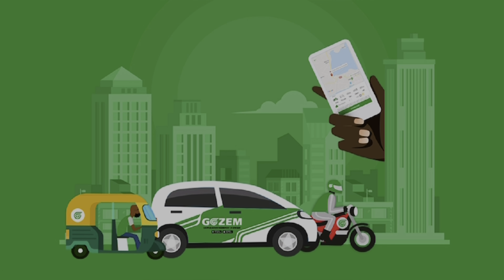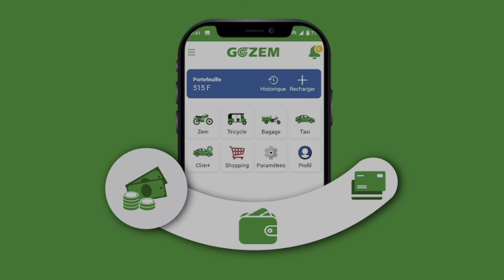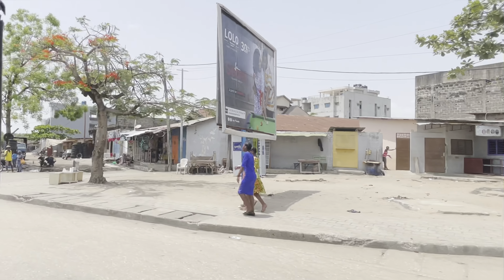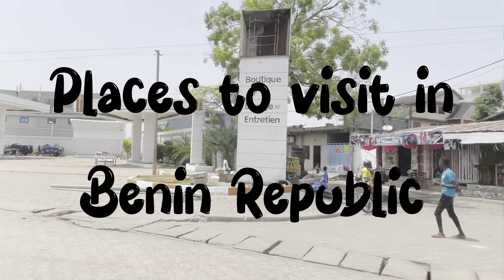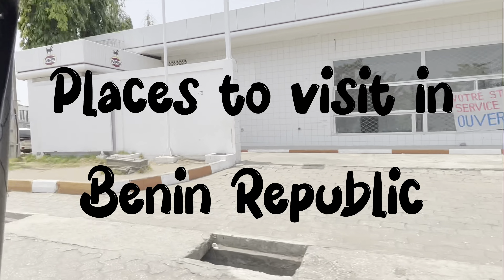If you didn't drive, you'll probably need to download their ride-hailing service app called Gozem — it works like Uber or Bolt. Just download the app from the Play Store or Apple Store and fund your wallet. Now that we've gotten all of that out of the way, let me show you places to visit while you're in Benin Republic.